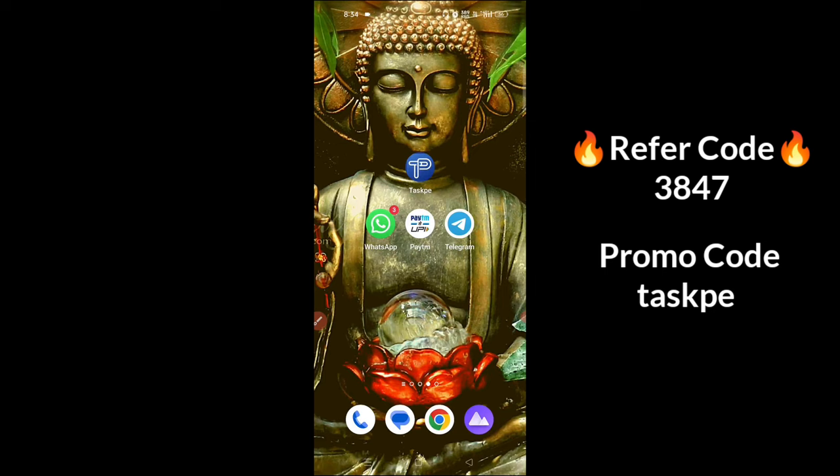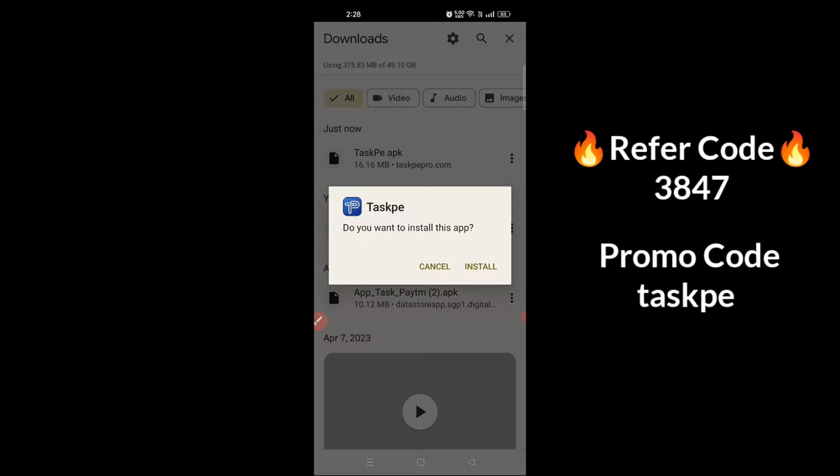If you want to share the same application, you can share it with us. If you want this application, there is a Play Store. You can find it there.